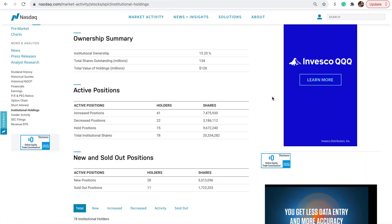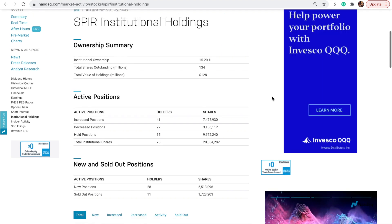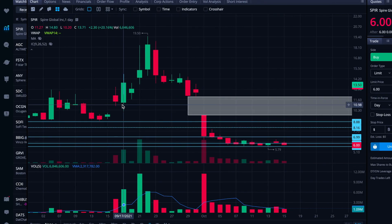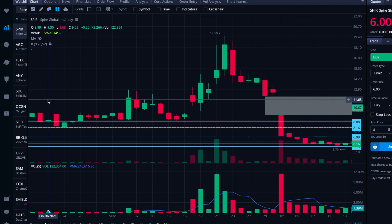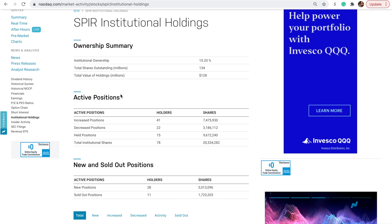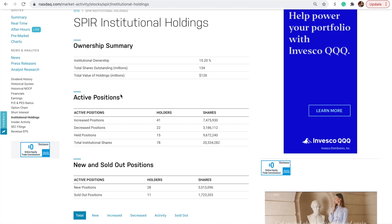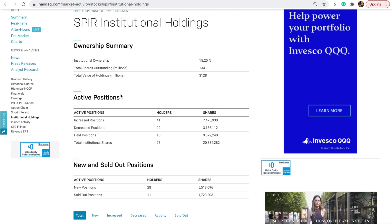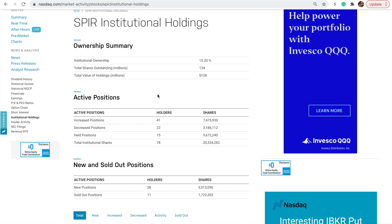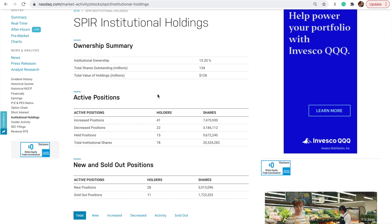I wanted to check in on the institutional side of things. There's 15.2% institutional ownership being reported right now — not bad, honestly, for how new Spire is. It started trading as Spire on around August 17th, so we're just about two months in. There have definitely been a lot of SPACs and IPOs that have taken longer to get even minimal institutional ownership. The advantage there is it can have a stabilizing impact on the stock, since institutions are generally not doing rapid trading.